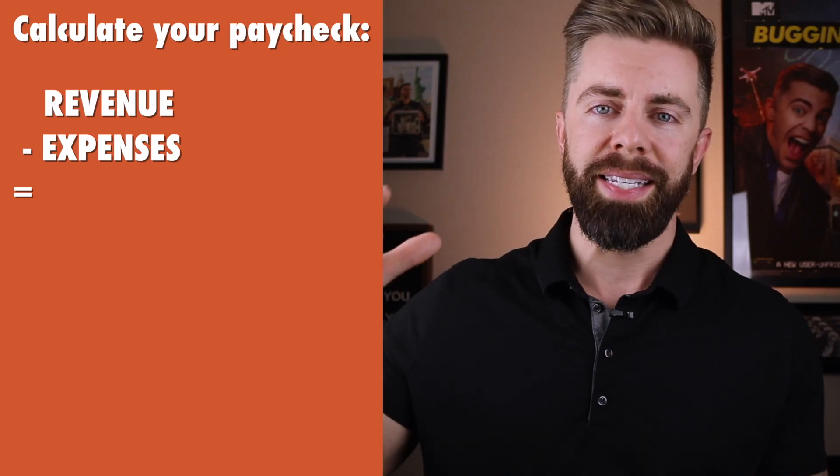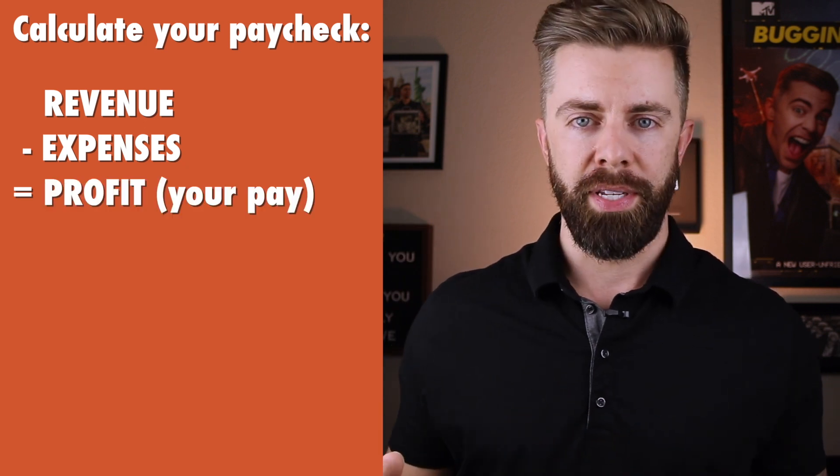For most people watching this video — assuming you're either early on in your business or your profits are under $100,000 — look at that business account, subtract your expenses from your revenue, and just pay yourself the difference, which is your profit. You can write yourself an actual check if you want to, or you can just do an electronic transfer, which is how I prefer to do it. I pay myself the entirety of my profits. There is a school of thought that goes along the lines of pay yourself first, but I'm just telling you how I handle it for my businesses that I've been running for over five years. If you're running a single member LLC, you're just subject to pass-through taxation on these profits anyway.